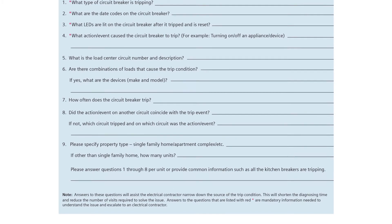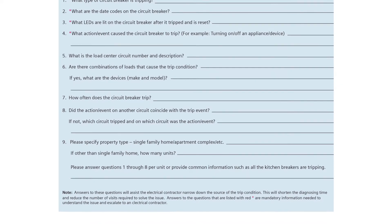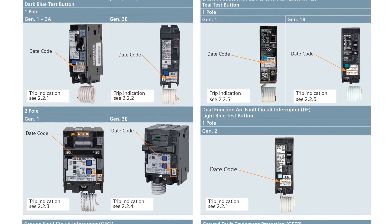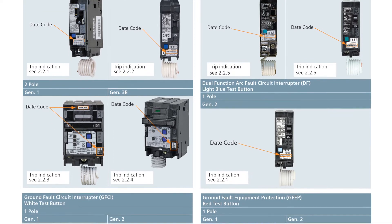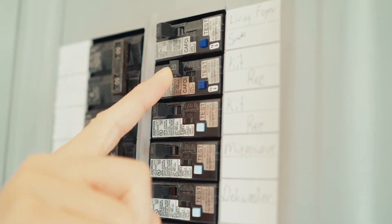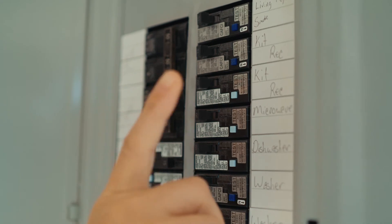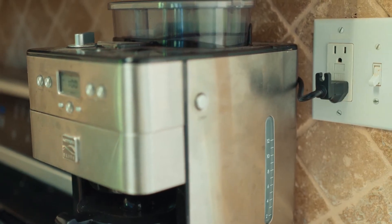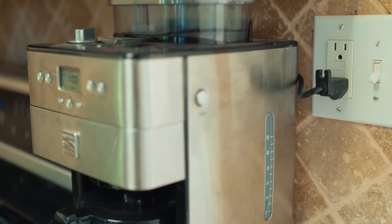This will save time and reduce the number of visits required to solve the issue. First, identify the breaker with a diagnostic guide. You should also identify the date code as displayed. Turn the circuit breaker off, but be sure not to push the PTT button. Next, check for any obvious load issues on the tripped circuit with a few simple steps.